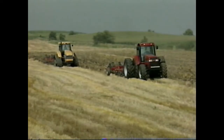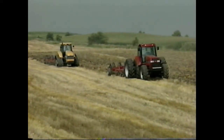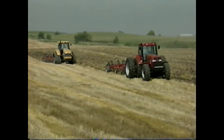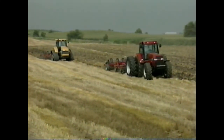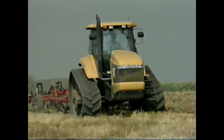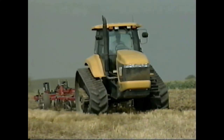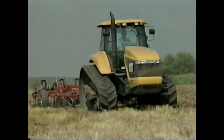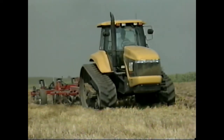Any comparison between the CAT and the Magnum can only take place in the field. For that reason, we brought together the Challenger 45 and the Magnum 7240 and 7250. We used the CAT 45 for our comparisons. We would have liked to have included the 35 and 55, but they were not readily available in the summer of 1995.